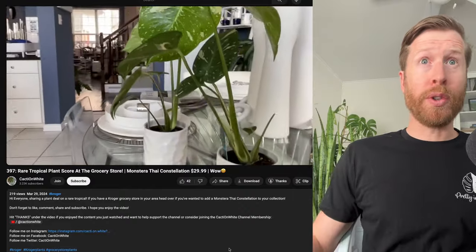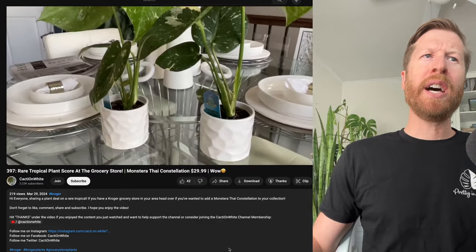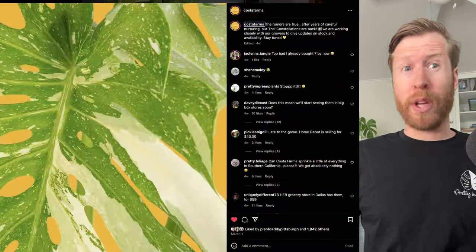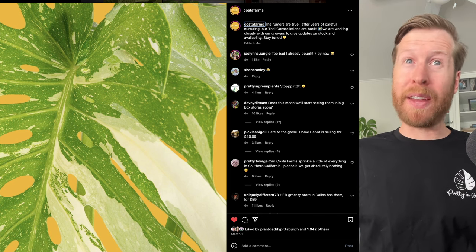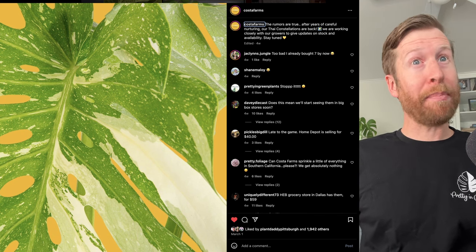This is really cool news for everyone wanting to get their hands on a cheap Thai Con. We don't have these in California. I also saw people got them at Publix, which is really cool. I saw Costa make a post a few weeks back that they were bringing back the Thai Con, which always stirs the plant pot up a bit.